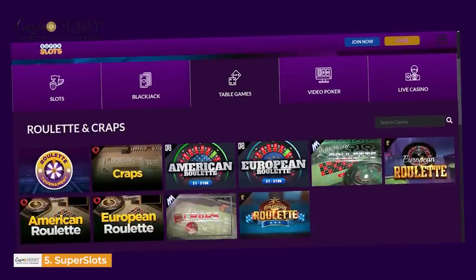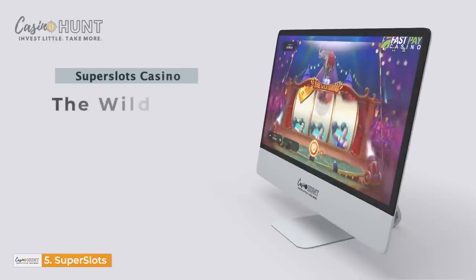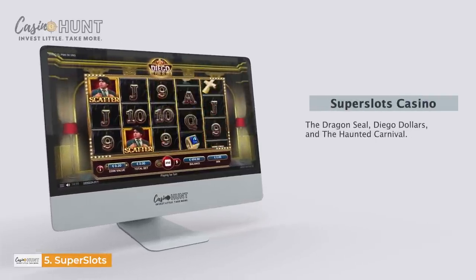Casino betting options here include slots, card games, craps, table games, and roulettes. Popular slots on Super Slots that catch the eye include The Wild Show, The Dragon Seal, Diego Dollars, and The Haunted Carnival.